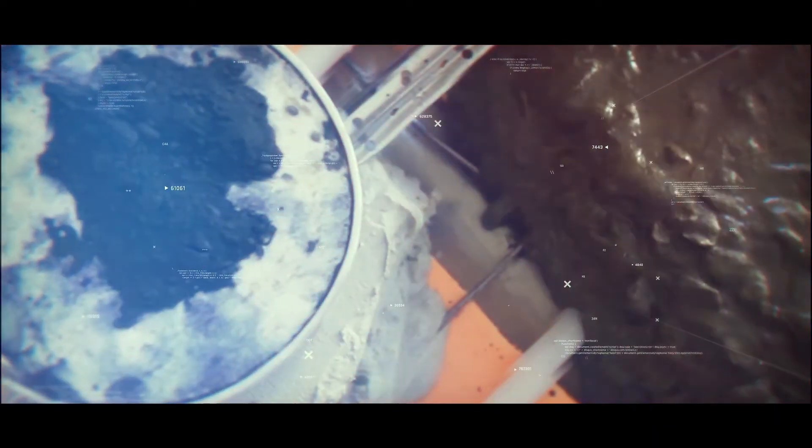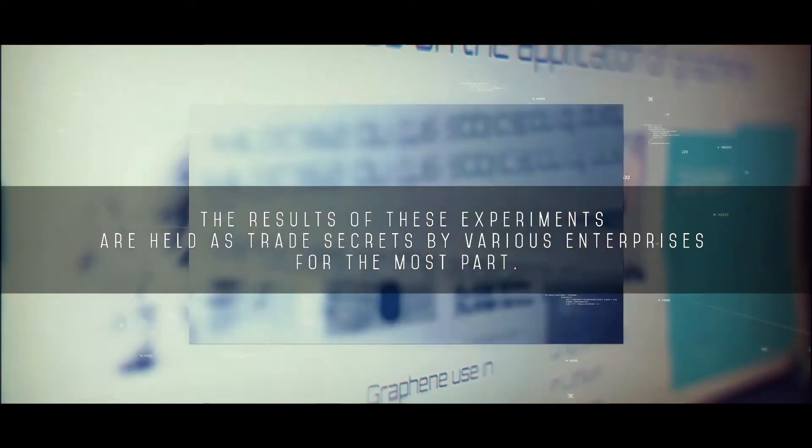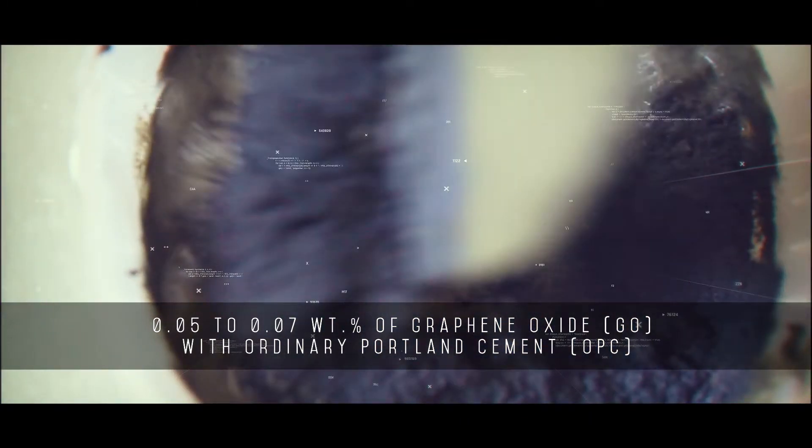The results of these experiments are held as trade secrets by various enterprises for the most part, but some of the findings are also published. The addition of graphene has a revolutionary effect on the performance of concrete, making it stronger and more environmentally friendly.